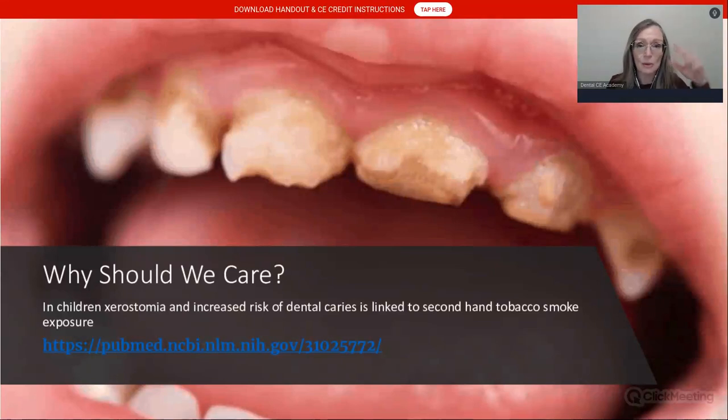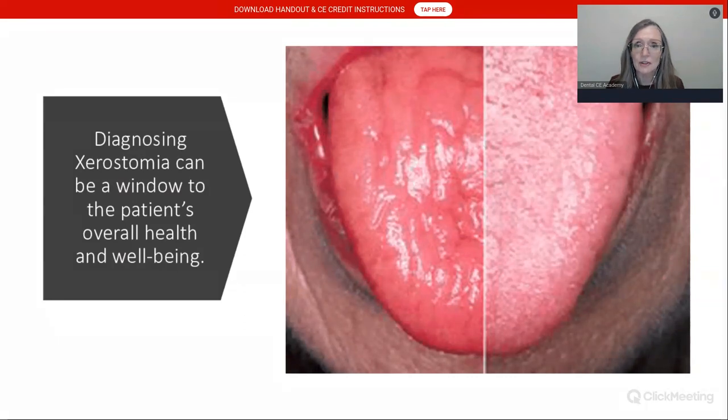In children, xerostomia is also relevant. Children exposed to secondhand tobacco smoke are at increased risk of dental caries. Diagnosing xerostomia can be a window into the patient's overall health and well-being. Looking at clinical photos, you can compare a healthy pink tongue on the right versus one that is depapillated, red, cracked, fissured, and inflamed on the left. The lips are also inflamed, with angular cheilitis — splitting at the corners of the lips — all associated with xerostomia.